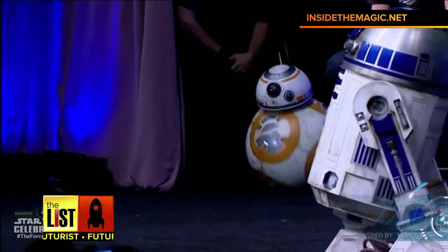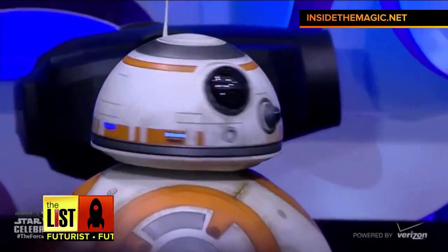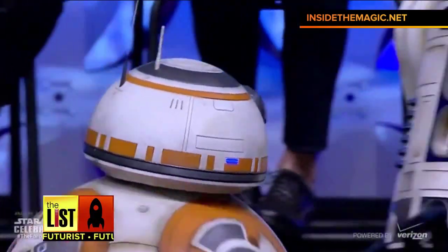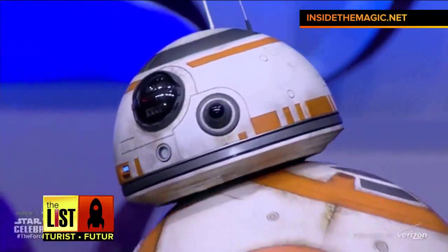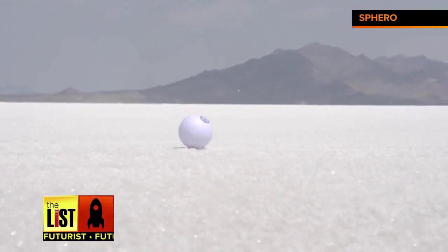Our second radical roller is the BB-8 droid created for the upcoming Star Wars movie, Episode VII: The Force Awakens. The creators rejected CGI animation in favor of the real thing, adding to the authenticity of the film and the actors' performances. Speculation is that the BB-8 was designed by Sphero, a toy manufacturer that specializes in these types of robots.